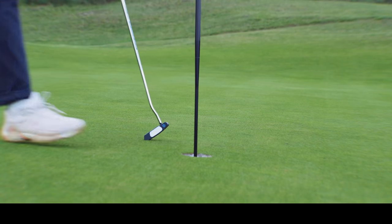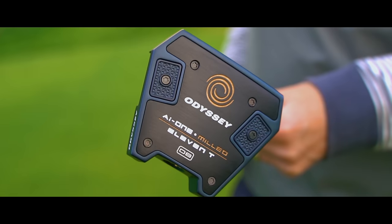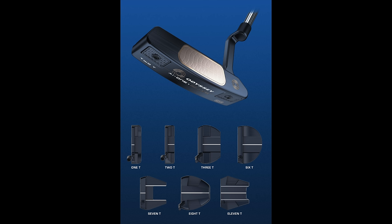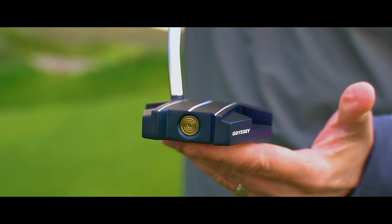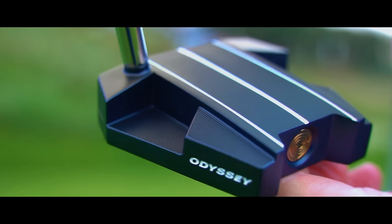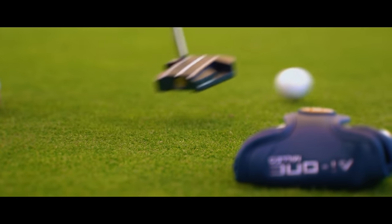Once again Callaway has relied upon artificial intelligence from supercomputers to design their new line-up of putters, of which there are plenty to choose from. Let me start with a huge compliment: these putters have a super premium finish and are without doubt the best that Callaway have released to date. The shaft is premium, as are the components of each head design, and even the head cover exudes quality.